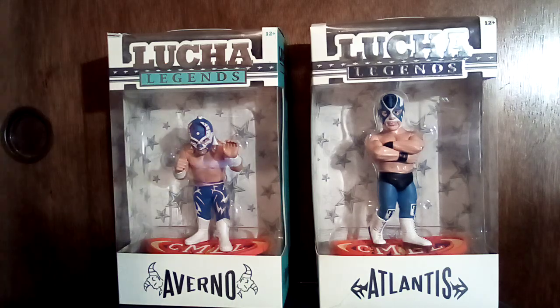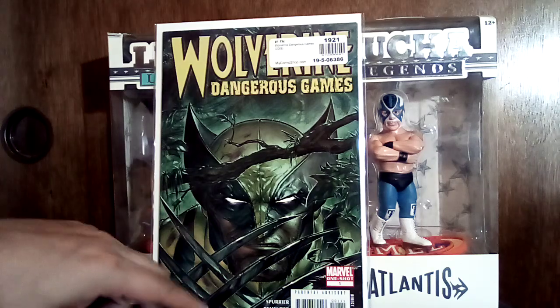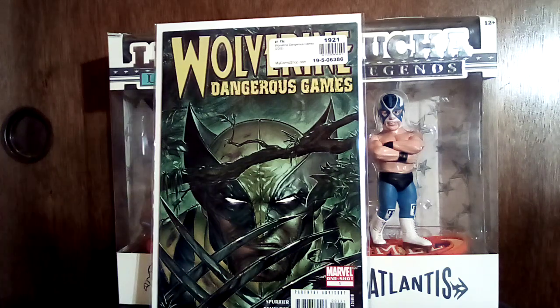This is Wolverine: Dangerous Games — it's a one-shot that has art by my man Ben Oliver, and there's also a backup story by Jerome Opeña, who's also a pretty dope artist.